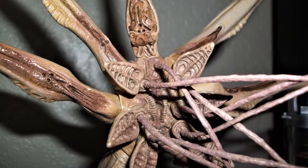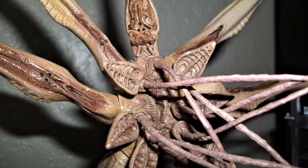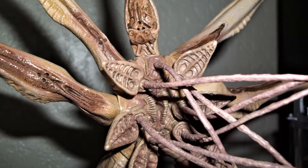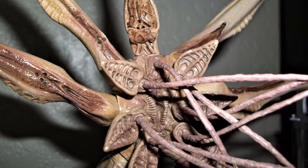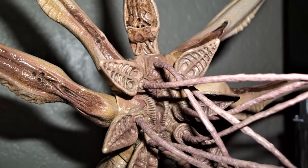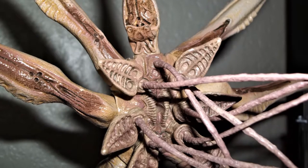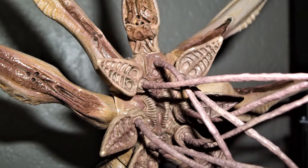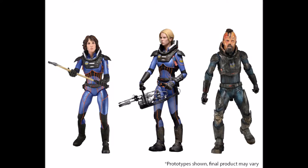I want to talk about the details. NECA never really does anything wrong when it comes to details — they know how to do this very, very well. I've been going back to getting older NECA figures like these Prometheus ones. The reason I got this figure is because I'm a huge fan of Prometheus, and I'm also trying to collect the whole wave to get ready for the last wave.